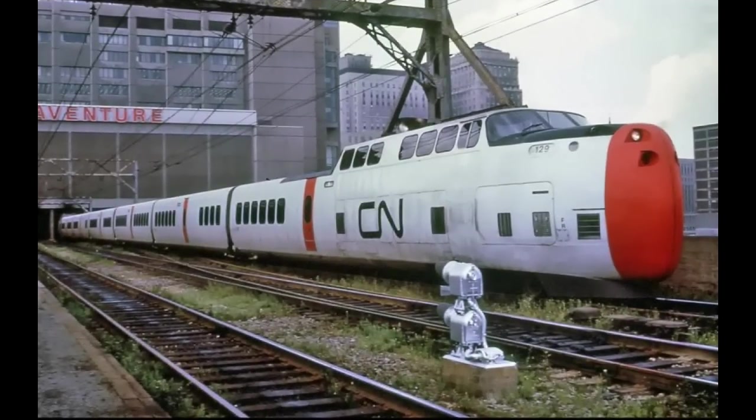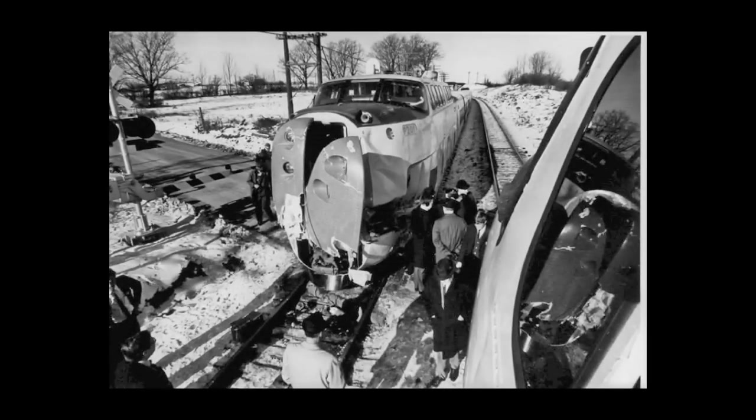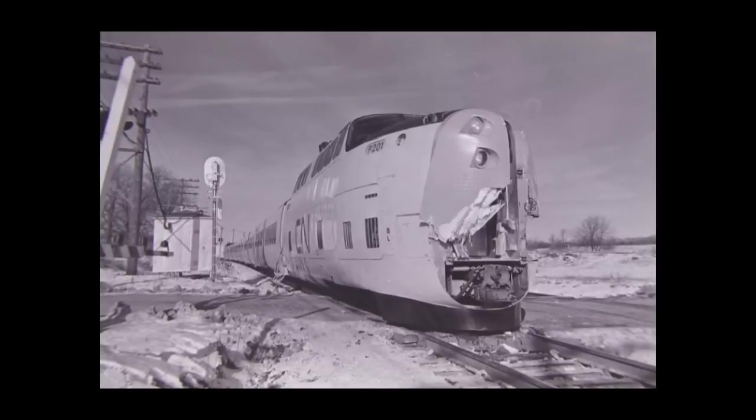The first run between Montreal and Toronto was in December of 1968, with two trains — one leaving each city simultaneously. During the run, the Turbo that had left Toronto collided with a truck at a railroad crossing. No one was killed and the damage to the train was limited to the front clamshell doors and was repaired within a week.